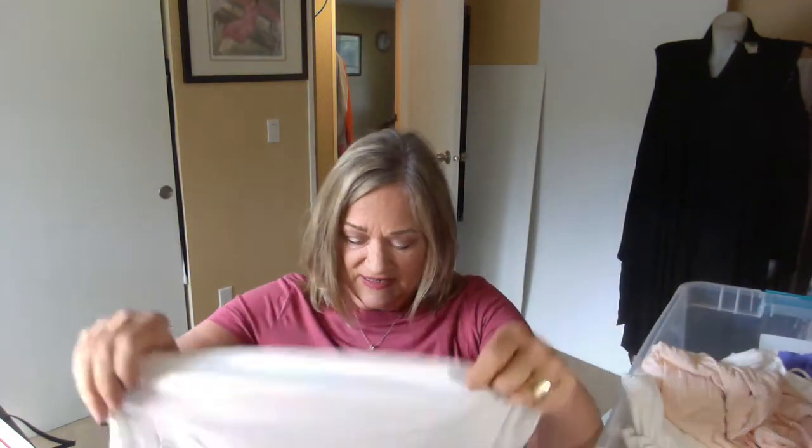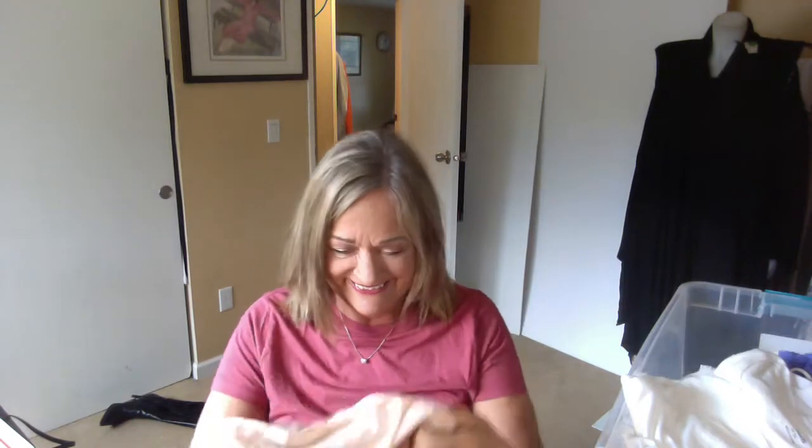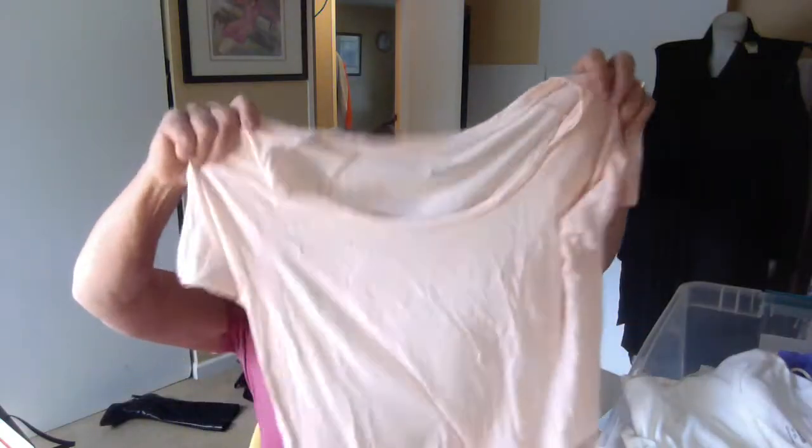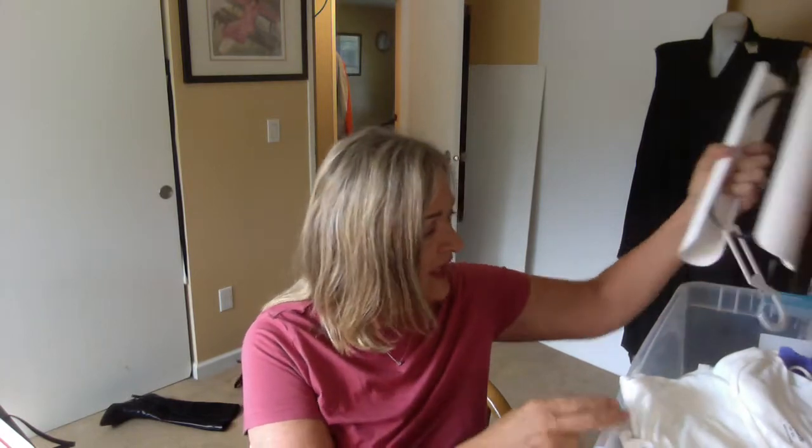This t-shirt — a great color, kind of a rose pink — is from A New Day, and it's a really nice fabrication. Another white t-shirt is from Divided, which is H&M — always good. And this is from J. Crew: their fine-spun t-shirt, super soft and a little more sheer than another t-shirt.